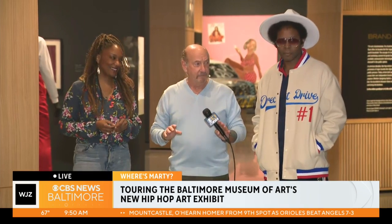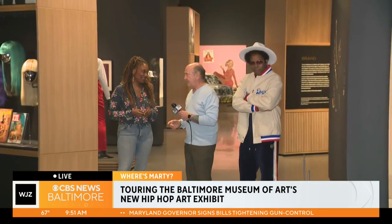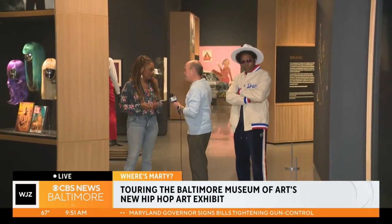Everything I've seen is a favorite. Doing live TV, you're pretty much limited to standing here, doing the rap, saying back to you on TV Hill. If you have the time to come in here and look at everything, experience the color, how it's laid out, the presentation — I've been coming here for 45 years. I think this is one of the most stunning layouts I've ever seen in the BMA.